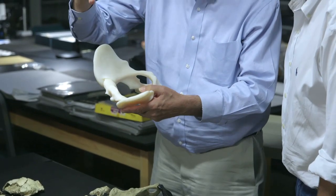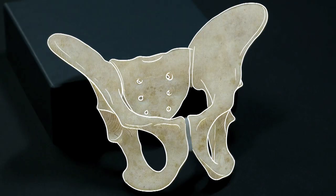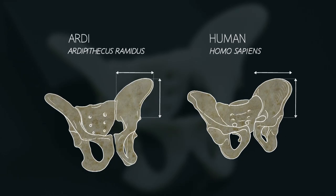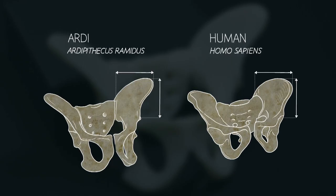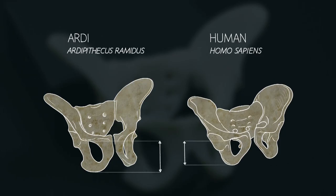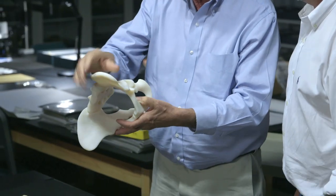This is a plastic structure produced by a three-dimensional printer. The top part of Ardi's pelvis looks more human — the hip bone is short and broad, a key indicator of bipedalism. But the lower half is much longer than a human pelvis, more useful for climbing. It suggests that Ardi was a creature in transition: she could walk on two legs, but not as well as you and I.